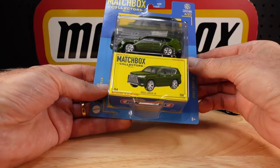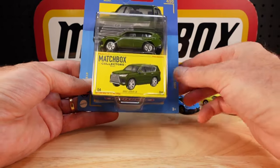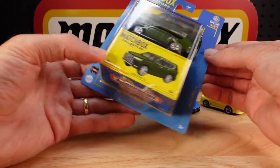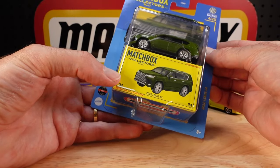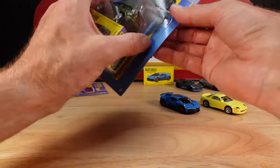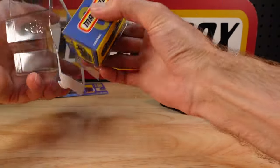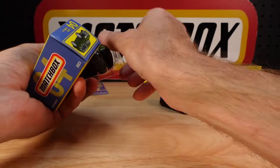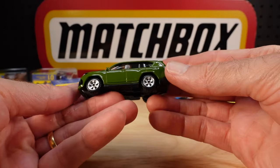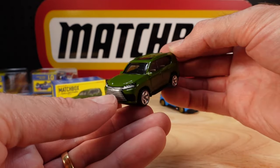Number four: the 2022 Lexus LX. This is only the second color of this casting. I'm sure we'll get many more, but let's look at this one. Strange green — I'm guessing this was or is a production color. Not sure about that color — not sure at all.